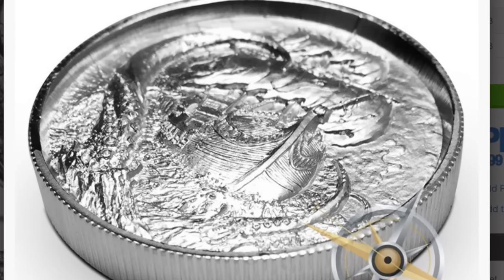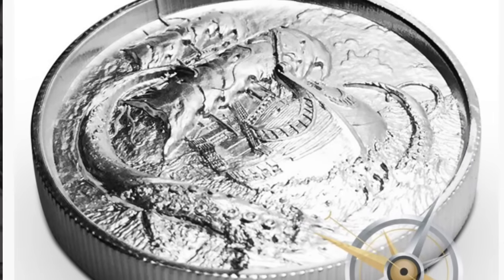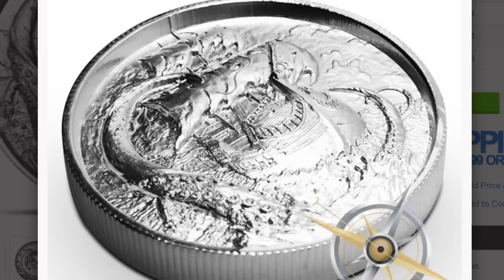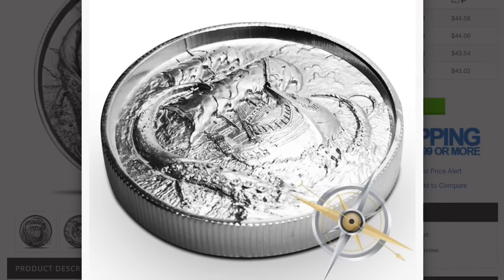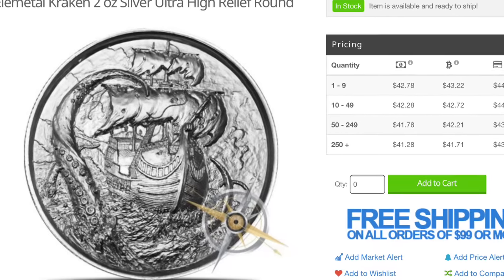I don't collect these, but I know a lot of people do and wanted to let you know the new one is available. You'll be able to find them at all the various websites that carry these. Here at the Providence site their cash price is a little less than 43 bucks at the moment.